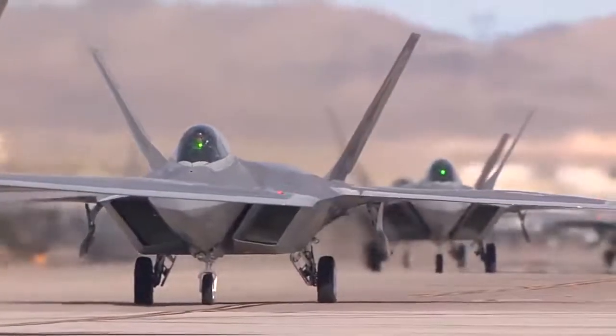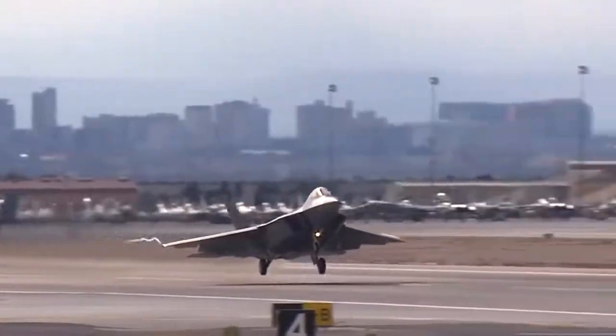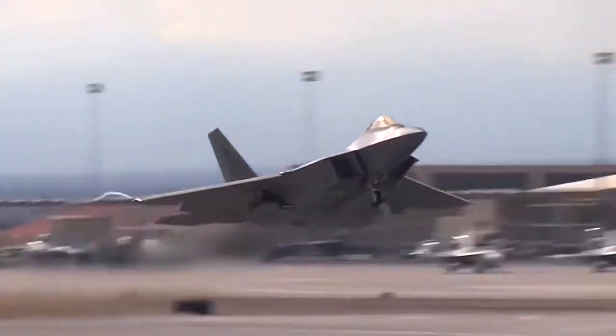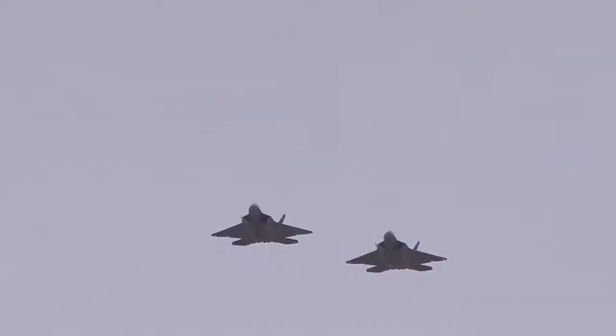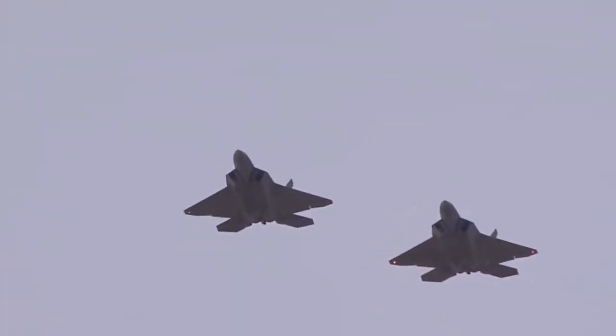Thirdly, it was to be a supercruiser — that is, it could go long distances at high supersonic speeds without using afterburner. And number four, it was to be supermaneuverable. If all else failed and you wound up face-to-face with the enemy, you could outmaneuver any enemy aircraft in the air.